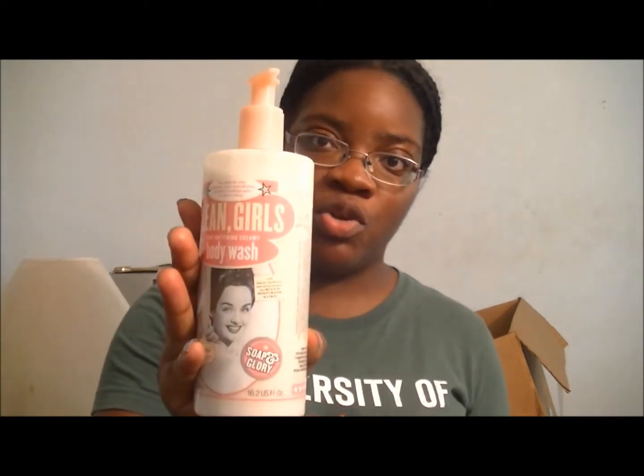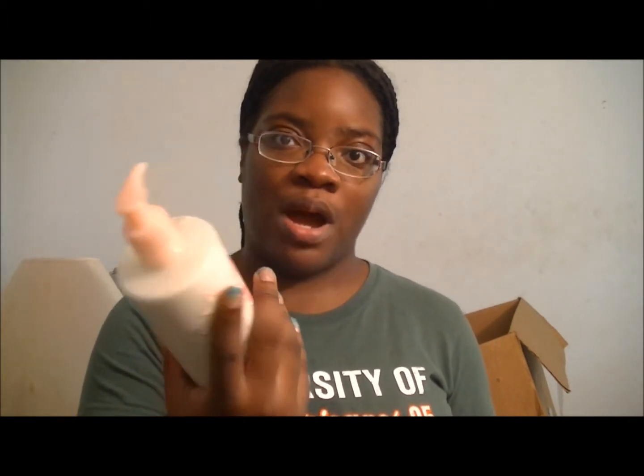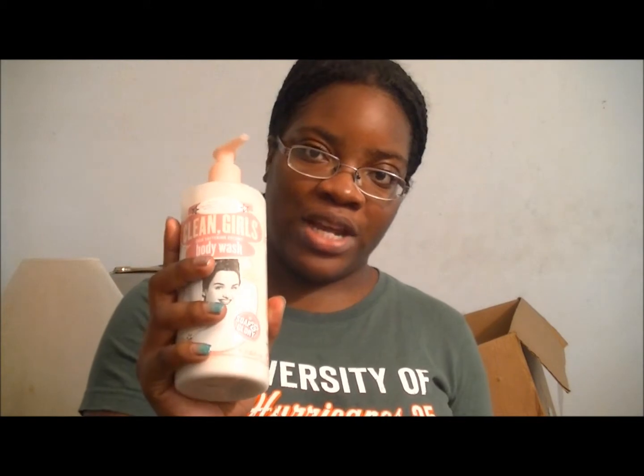So let's start off with the haul. I went to Sephora for the very first time and I picked up the Soap & Glory Clean Girls Skin Softening Creamy Body Wash. I tried it out already yesterday and I really liked it. While I was there, they gave out free samples to me and my friends, and I got the sample of Gucci Guilty and it smells really good.